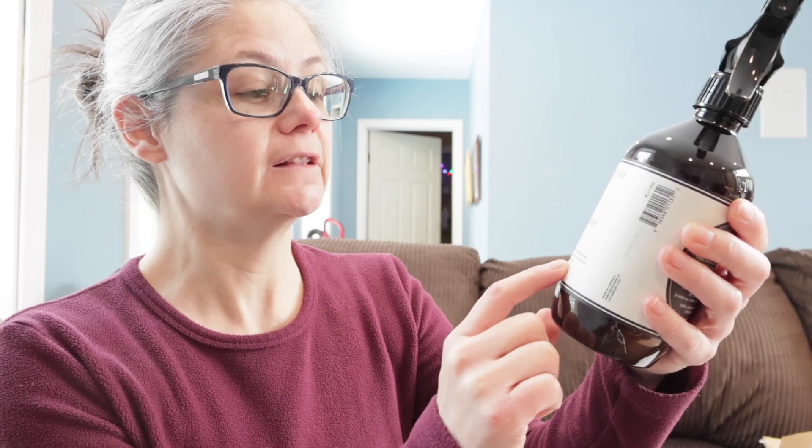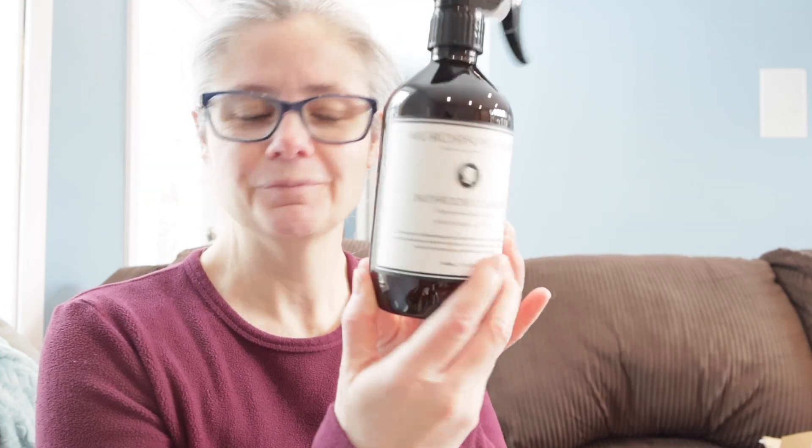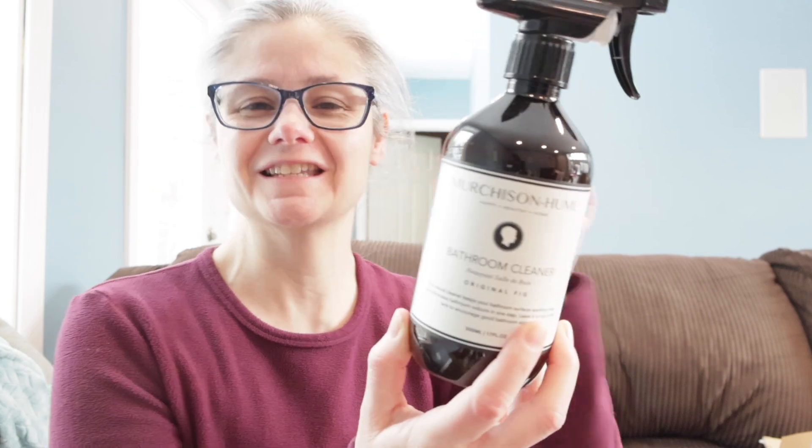This one is called the Bathroom Cleaner, and it is Original Fig Scent. I'm really interested in seeing what this is going to smell like. It says it's natural clean, keeps your bathroom surfaces sparkling clean, eliminates bathroom odors in one step, and says to leave it on top of the tank to encourage good bathroom etiquette. I like the label and I like how clean it looks. On the back, the directions for use say: spray and wipe the seat after flushing to keep things pristine at all times. There's a good chap. So basically we're just spraying and wiping. Since this is the bathroom cleaner, I'll test this in my bathroom sink and toilet rim.